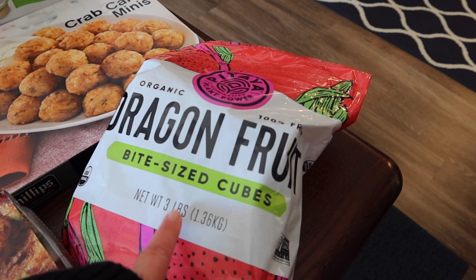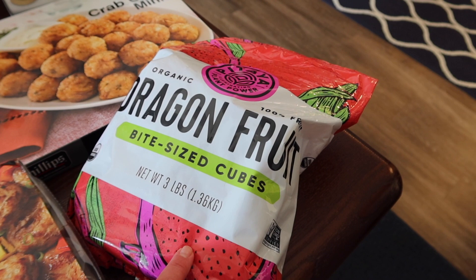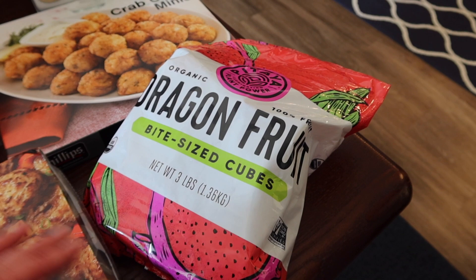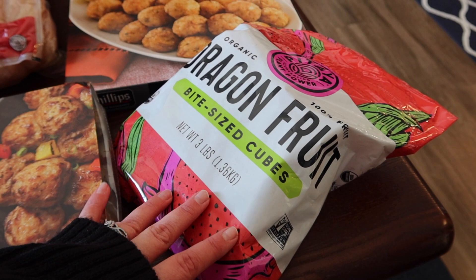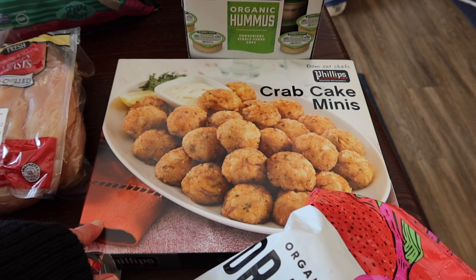I grabbed this dragon fruit bite-sized cubes bag — it's three pounds. It sounded really good to add to smoothies. I have some frozen fruit in the freezer that I need to use up, and I figured adding dragon fruit would be great. Getting dragon fruit here isn't super easy because we live up in North Dakota and it's wintertime, so we just don't get it as easily.